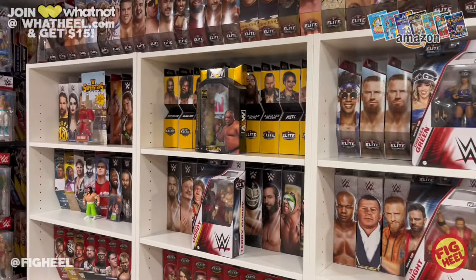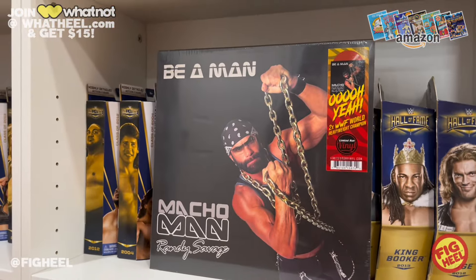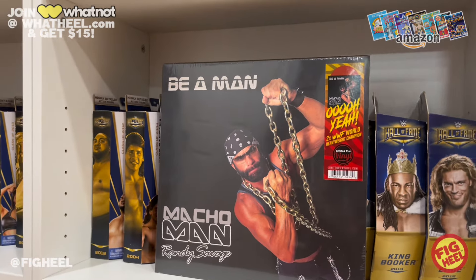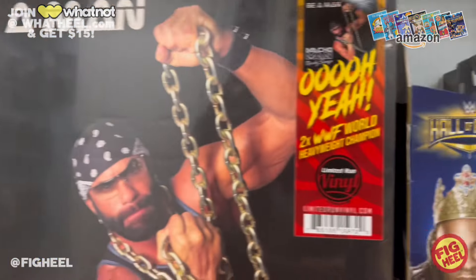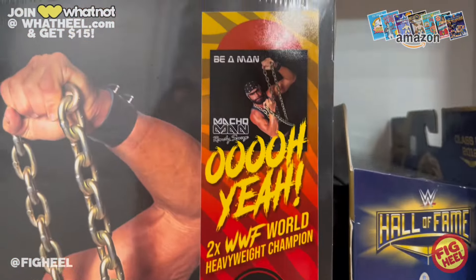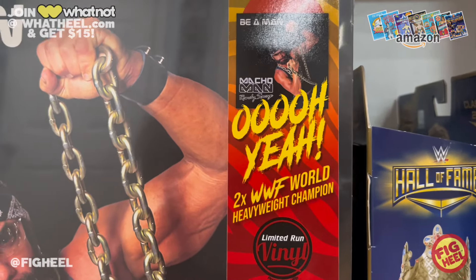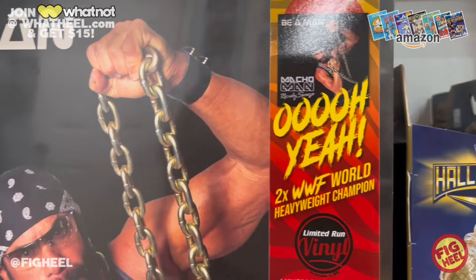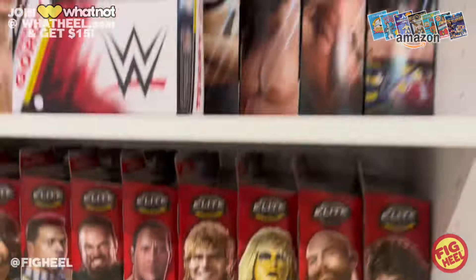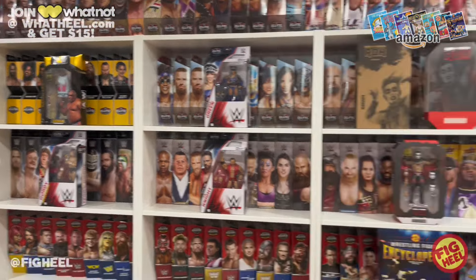Wait, I almost forgot — I got the Macho Man Randy Savage 'Be a Man' album on vinyl from Limited Run Vinyl. There's not very many of these made, but I love this part: the sticker on the front says 'Oh Yeah — two-time WWF World Heavyweight Champion.' Forgot to mention that one!